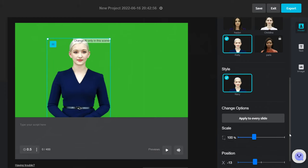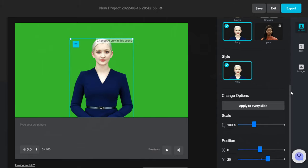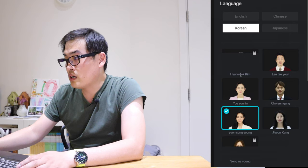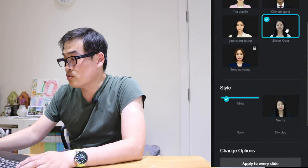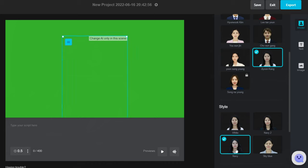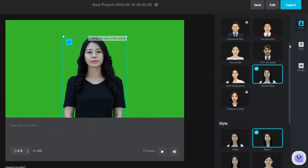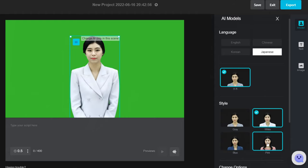You can make positioning more precise using the position scroll. For the English language, those are the available avatars. If you go for Chinese, you'll be greeted with three characters. Korean has seven characters. What's quite interesting is that if you click on Ji-yoon Kang, she has different outfits as well — navy, navy two, sky blue — so that's what you can customize. For Japanese, there is one Japanese lady who can be dressed up in four different ways.